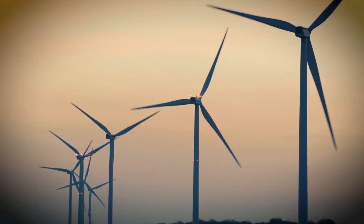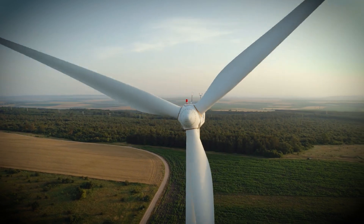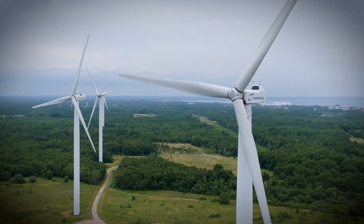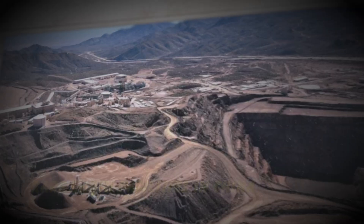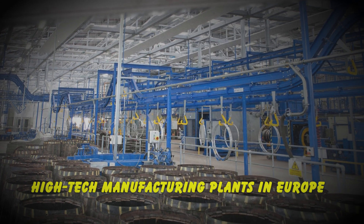So the next time you see a wind turbine spinning in the distance, remember you're looking at the end result of one of the most complex industrial processes humans have ever created — from iron ore mines in Australia, to coal operations in Appalachia, from rare earth facilities in China, to high-tech manufacturing plants in Europe.